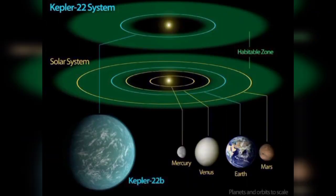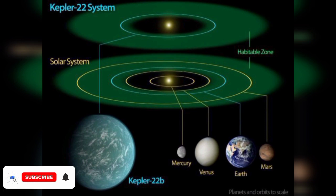This diagram compares our solar system to the Kepler-22 system. The green area represents the habitable zone, where water can exist in liquid form. Kepler-22's star is a bit smaller than our Sun, so its habitable zone is slightly closer in. The orbit of Kepler-22b around its star takes 289 days and is about 85% as large as Earth's orbit.